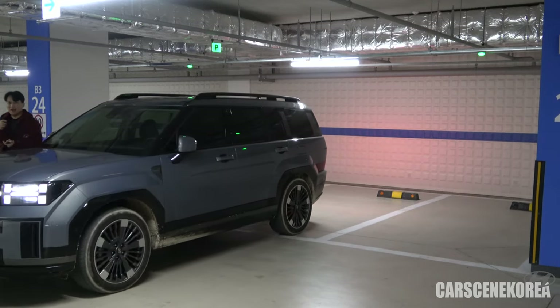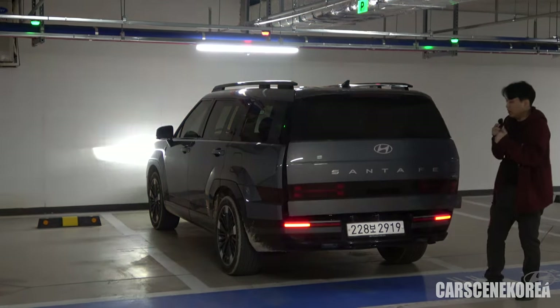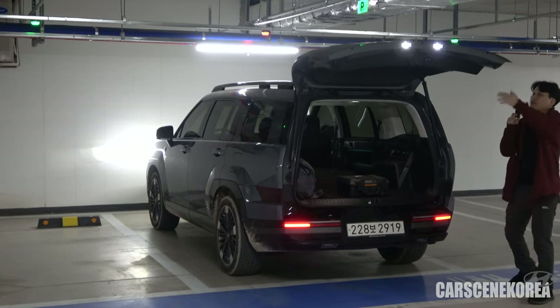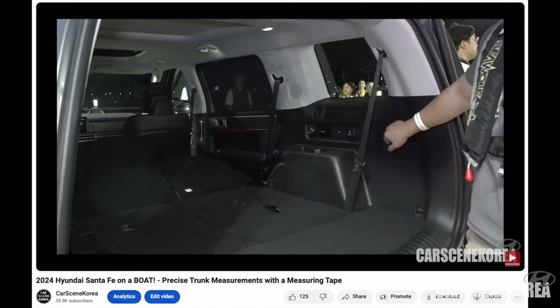Every time I do this, it just feels like I'm walking a pad or something. For your information, I do have a measurement video on the Santa Fe along with the Sorento, but I just did not measure this particular length and a few other miscellaneous lengths that are important for those who will put this car in a garage.